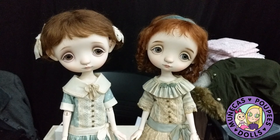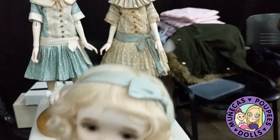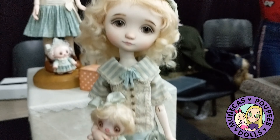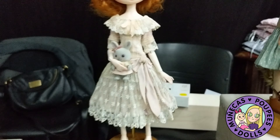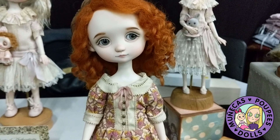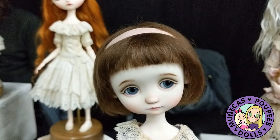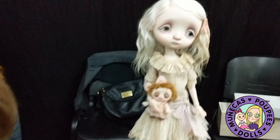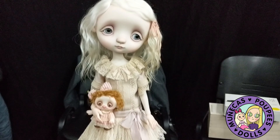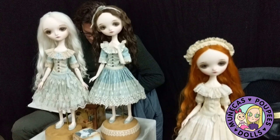I saw her at L Doll and I had had one of her dolls before — I ended up selling it in a pinch and I regret it. That was one of the dolls I regretted having sold. I ended up getting another Emily and I will definitely never sell one of her dolls again. She's one of the artists I plan to get more dolls from in the future because her dolls are just absolutely gorgeous. I hope you guys enjoy this footage of her sales table from L Doll because it was really something to behold.